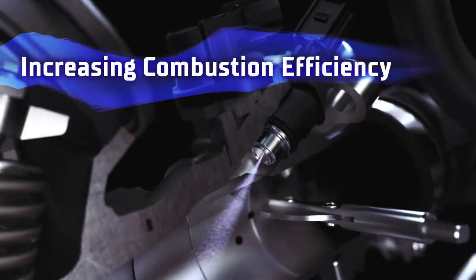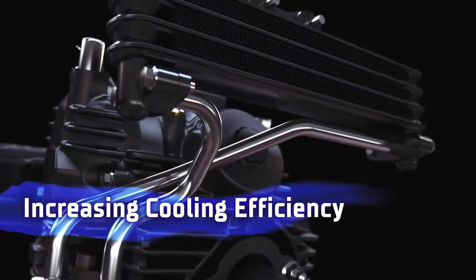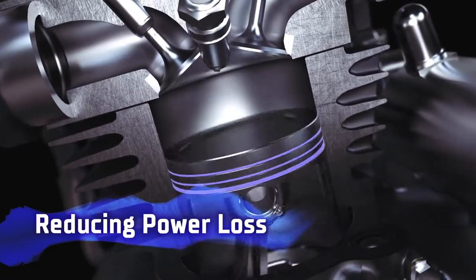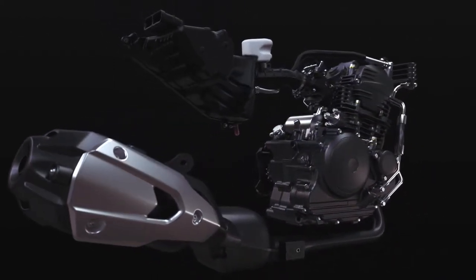Fuel injection contributes to higher combustion efficiency. The oil cooler with a four-row core efficiently cools the engine, and the smooth sliding low-tension piston rings reduce losses after combustion. The result was a torquey and well-balanced engine.